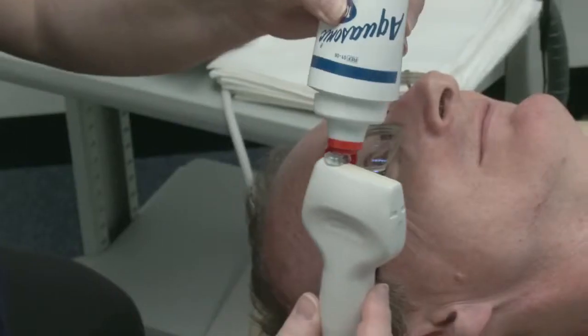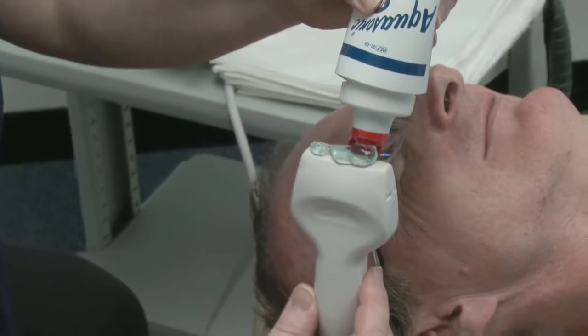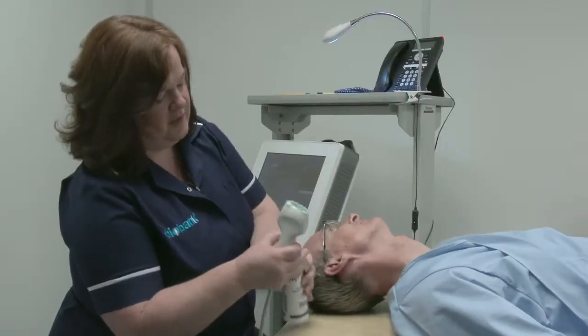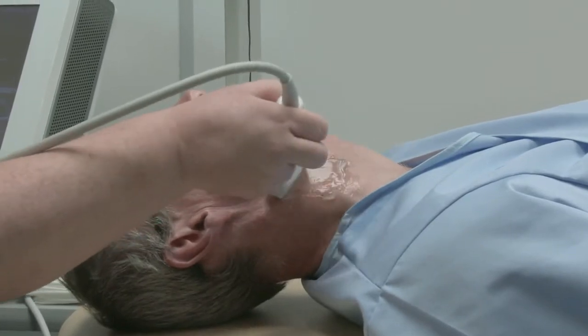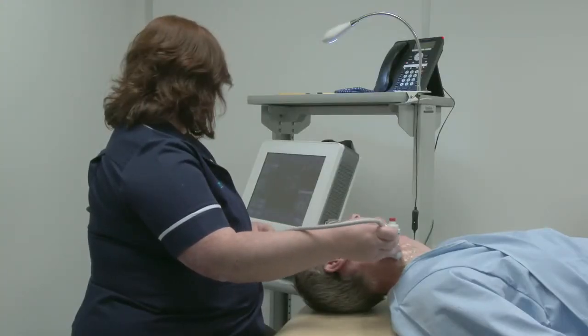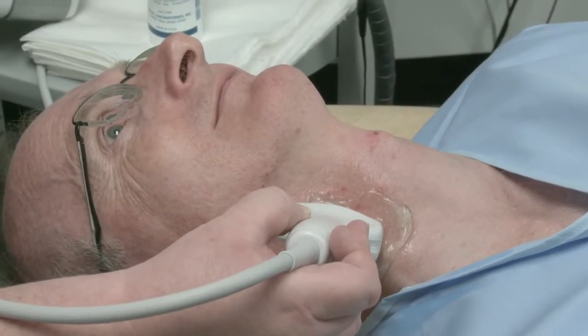We would also like to scan the major artery that runs on each side of your neck into your brain. This is done with a similar device to that used to scan unborn babies during pregnancy. We will need to put a gel on the area to be scanned and the whole process takes about 10 minutes.